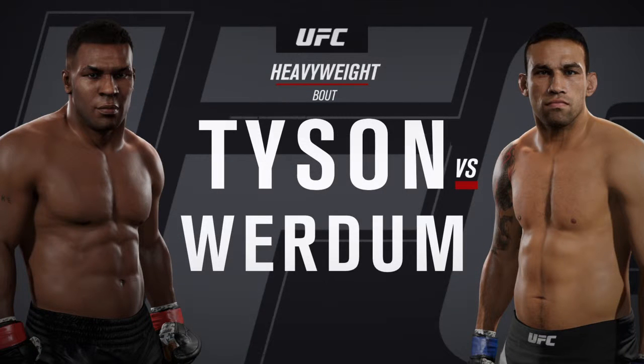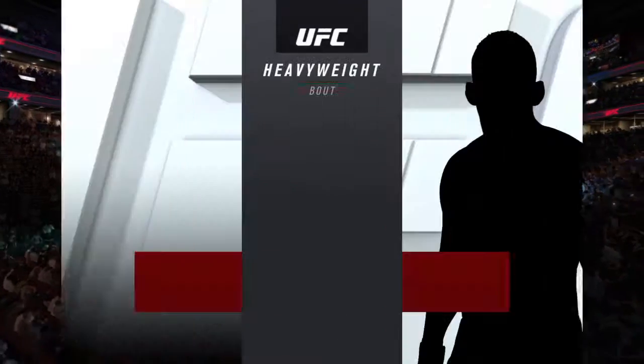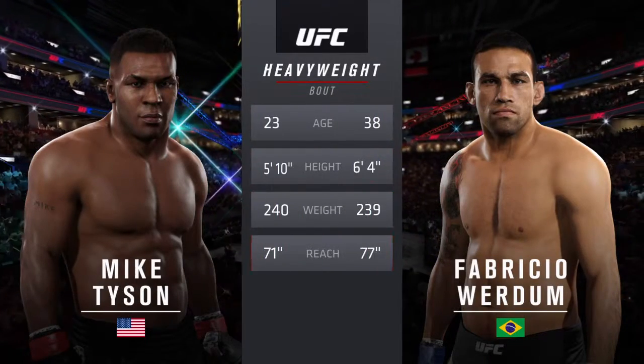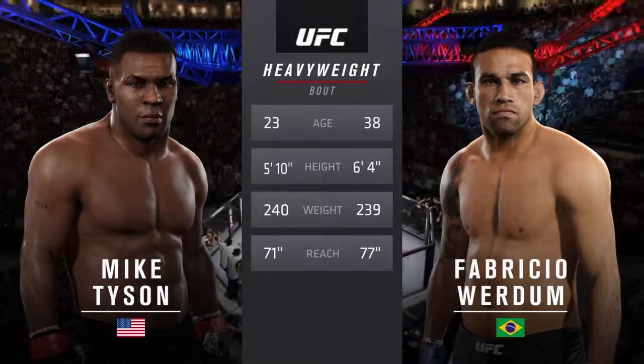It's a heavyweight collision between Mike Tyson and top-level submission fighter Fabrizio Verdun. The tale of the tape for this heavyweight fight: the American is 23, the Brazilian is 38. He is six inches taller and will have a six-inch reach advantage.